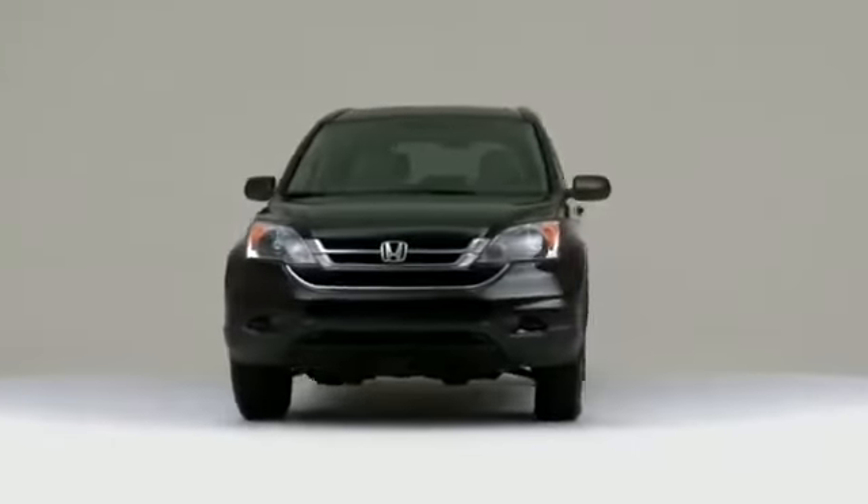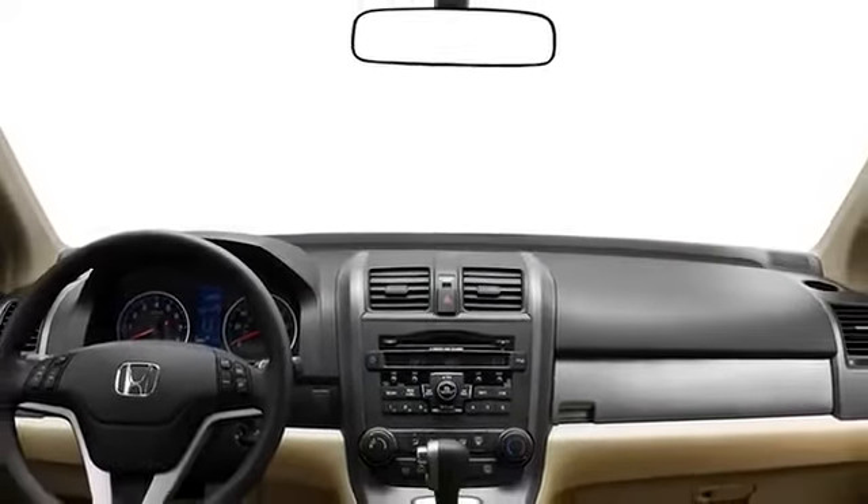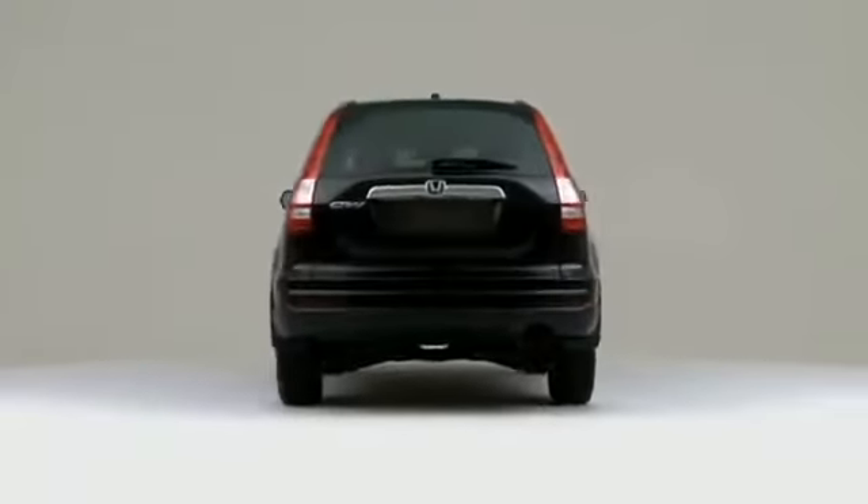Honda blends segment-leading safety with versatile five-passenger utility in the 2010 CR-V, a crossover utility vehicle with outstanding efficiency and sedan-like handling.